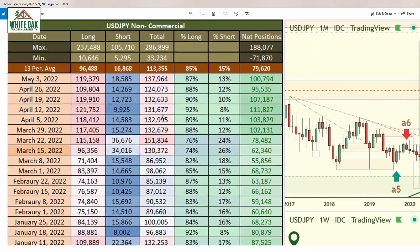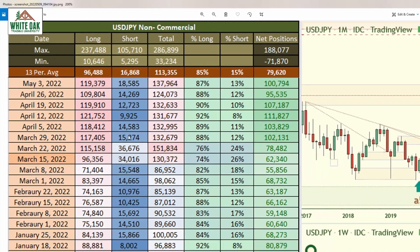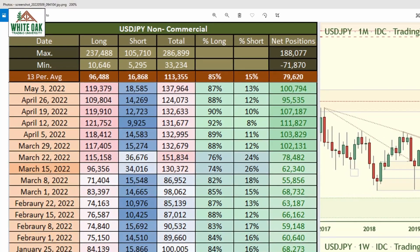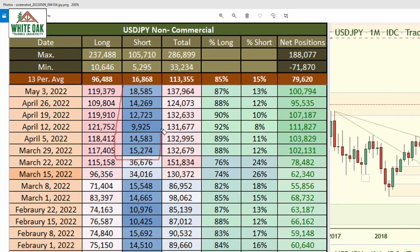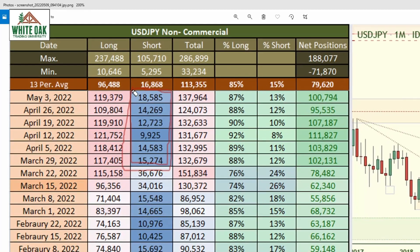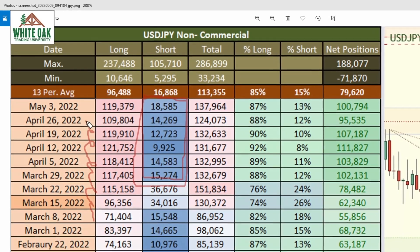Big move to the upside and as this big move was happening, retail traders were mostly short. Look at the short column here — it's super blue, which means it's cooled off. The banks are not interested in shorts at all. They've been increasing their longs.